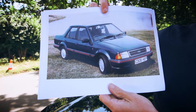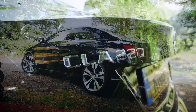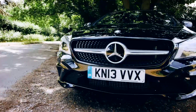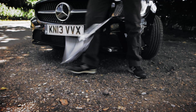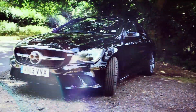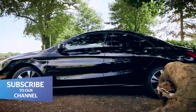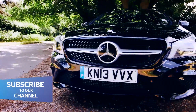Remember the Ford Orion? Or the Vauxhall Belmont? Small saloons have never been very glamorous, but now Mercedes wants to revive this neglected niche with this — the CLA. A car so stylish it might just change the way we think about small saloons. The CLA is based on the A-Class hatchback, but its sleek lines come straight from the larger CLS. It's one of the most aerodynamic cars on the road and one of the most eye-catching.